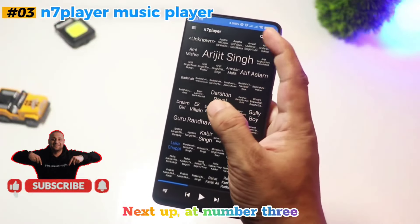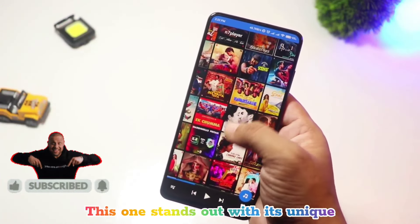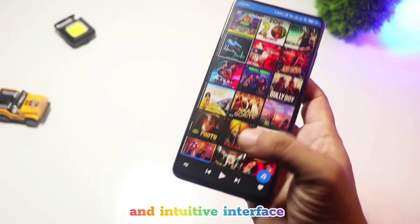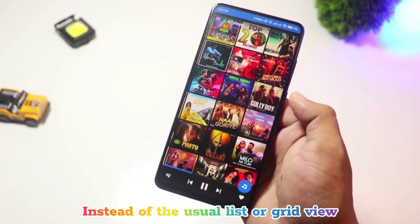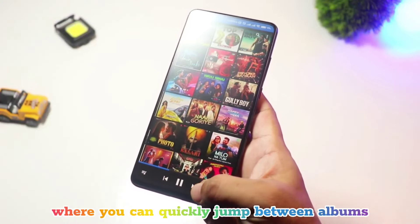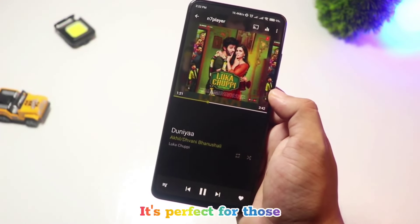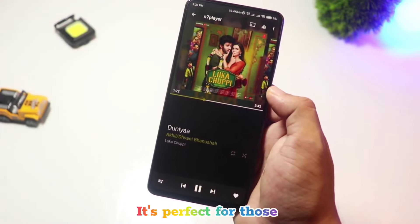Next up at number three is N7 Player Music Player. This one stands out with its unique and intuitive interface. Instead of the usual list or grid view, N7 Player offers a zoomable interface where you can quickly jump between albums, artists, or genres.